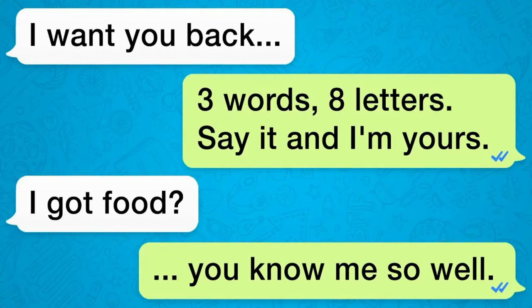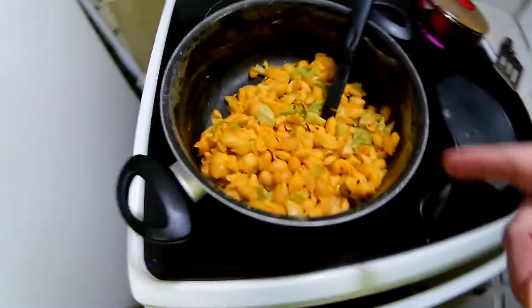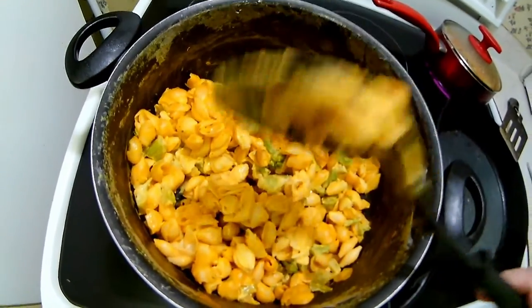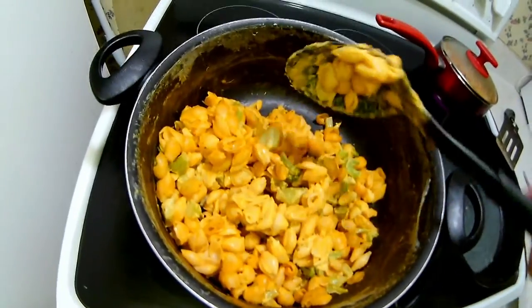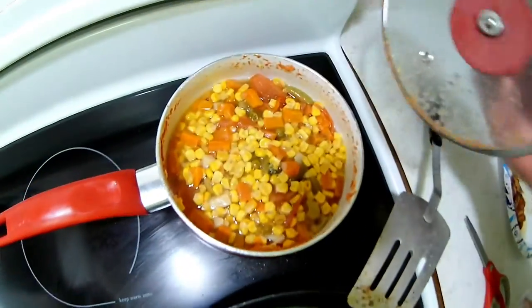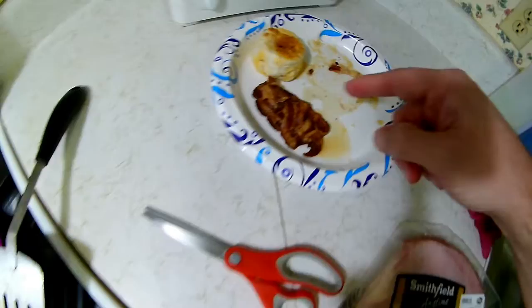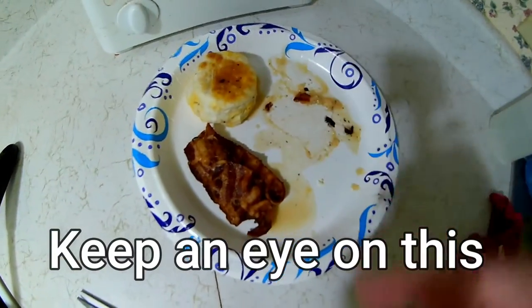And that must be important — I got a text. I'm so important. Anyway. What else are we going to do? Let's take a look-see, shall we? Look at that — old dried up macaroni and cheese. And I've got a little bit of some mixed vegetables. And I'm even going to eat a little bacon and a biscuit that was left over from this morning.